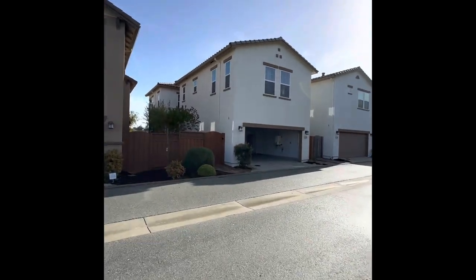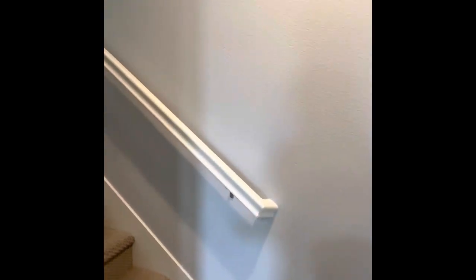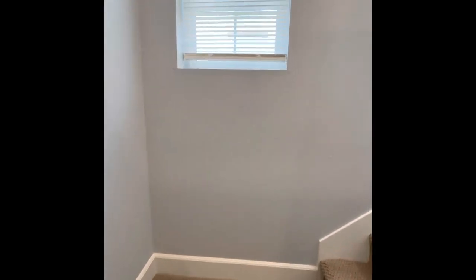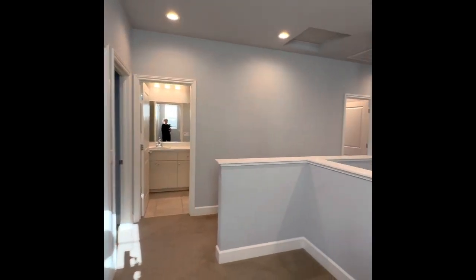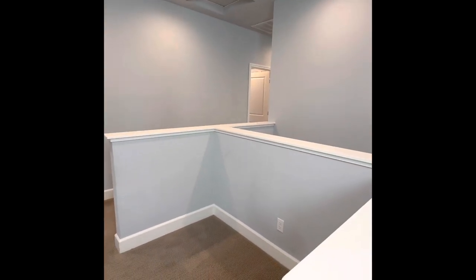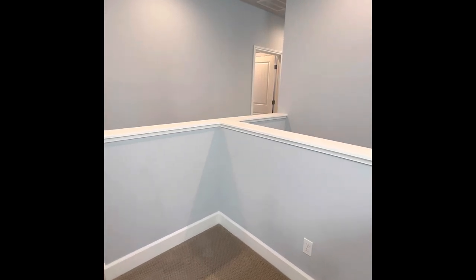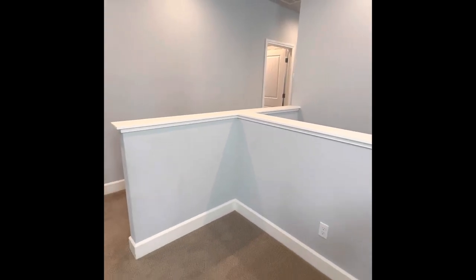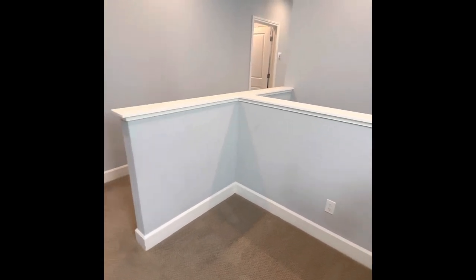Then we'll move on to the upstairs. Going up the stairs, again you have the upgraded flooring, which is one of the upgrades she did. Then you enter this storage area — you can make it into a working area and put in a desk, however you want to use it. Going right here, this is your first bedroom.